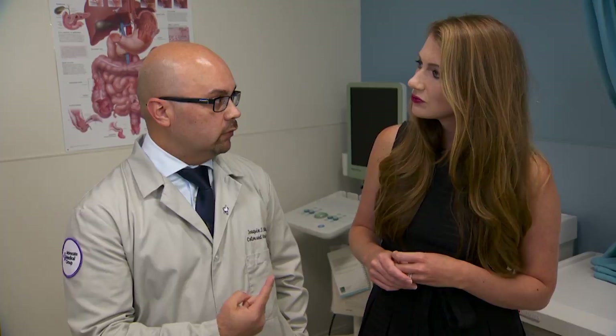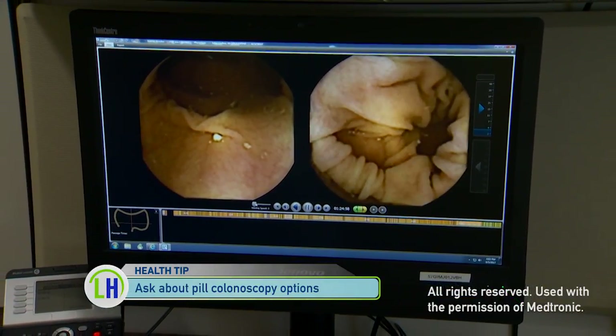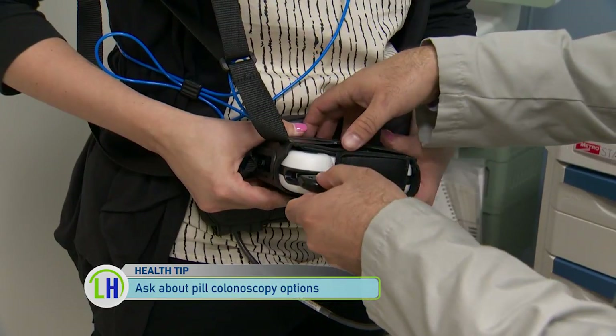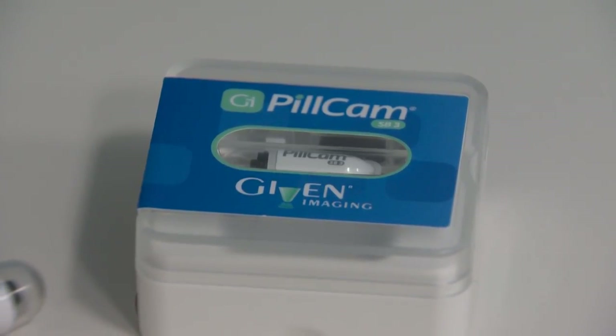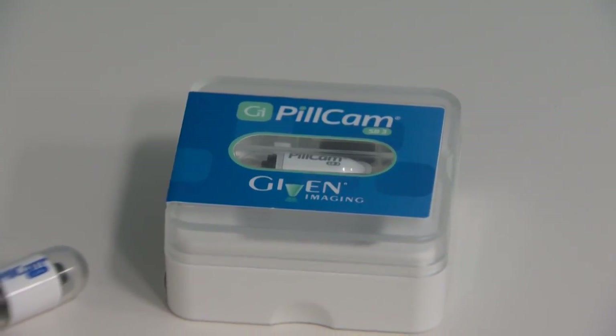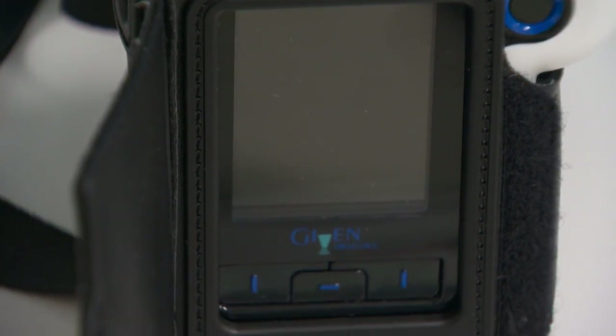Tell me about how the doctor is seeing those images that are coming from the cameras on the pill. It takes 360-degree images as it's traveling through the GI tract. Those images are then transmitted to a recorder about the size of your cell phone that you wear on your waist. And then once the pill has passed — it'll pass like any other bowel movement, you can flush it — you take the recorder to your doctor's office and they can view the images.